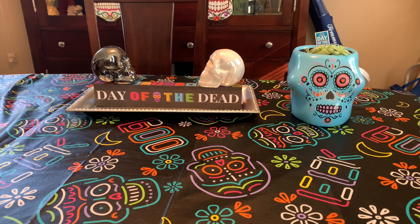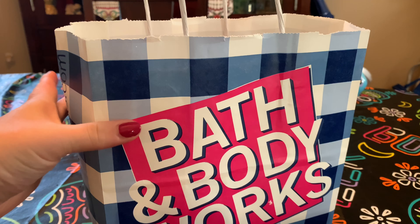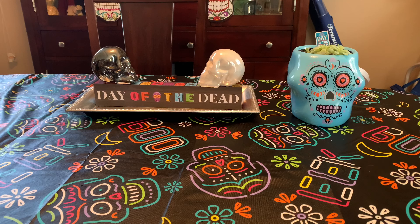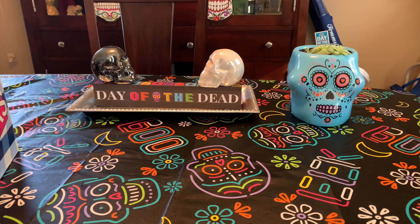Hey everyone! Welcome back to my channel. Thank you so much for taking the time out of your day and checking out this video. This video is going to be a really big Bath & Body Works soap haul. I have an in-store haul and an online haul, and this online box — she's a big one. So let's get into it!